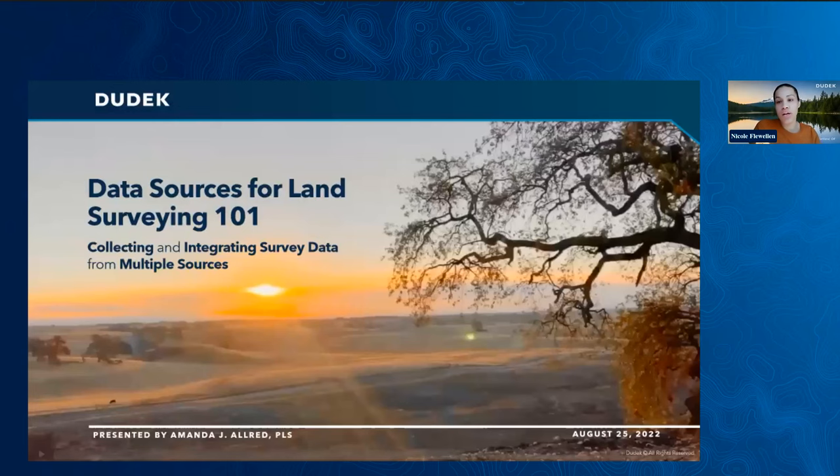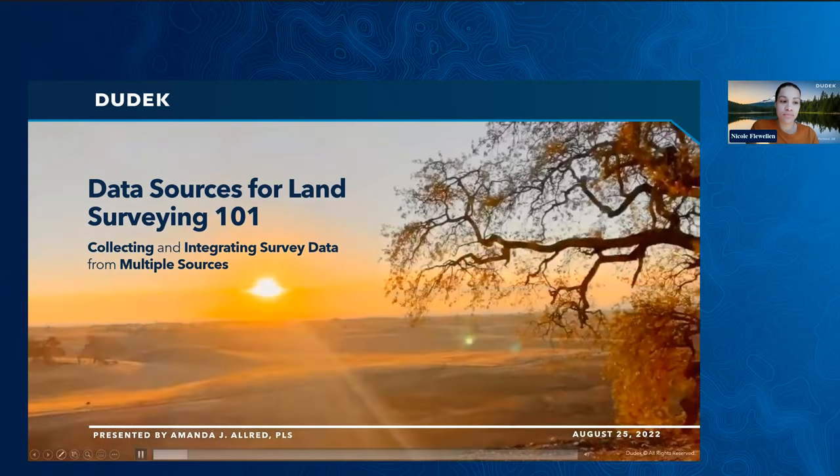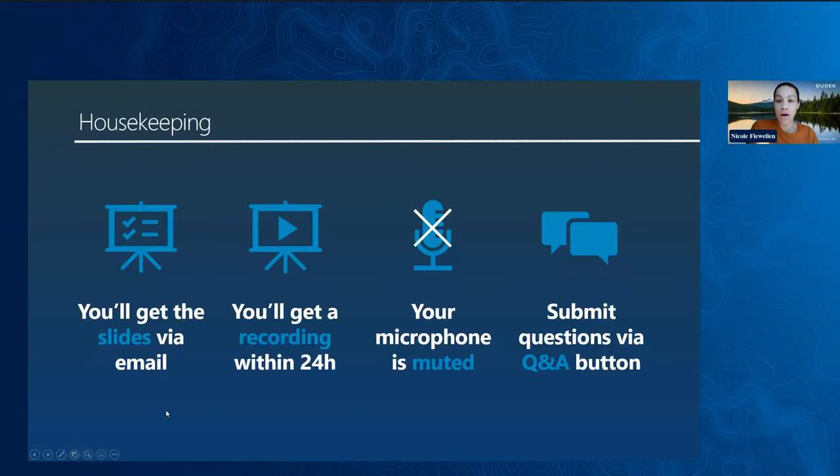Thank you everyone for joining us this morning for our webinar on data sources for land surveying. Just a little bit of quick housekeeping before we get started. The slides and the recording from today will be available. Check your email tomorrow for a follow-up from us.